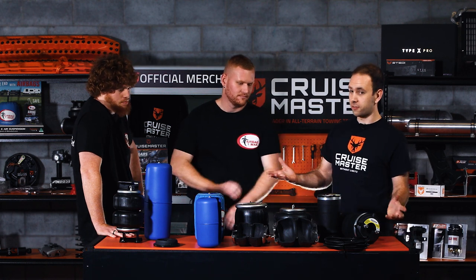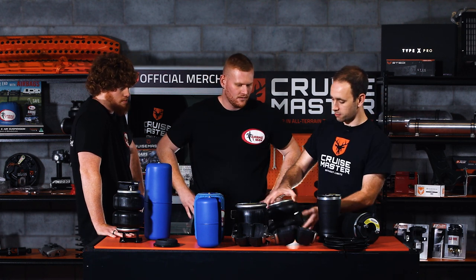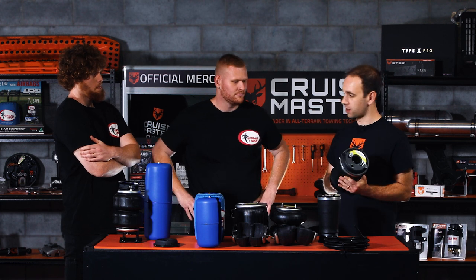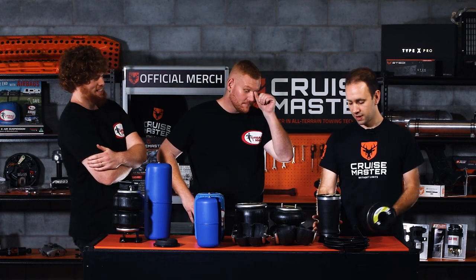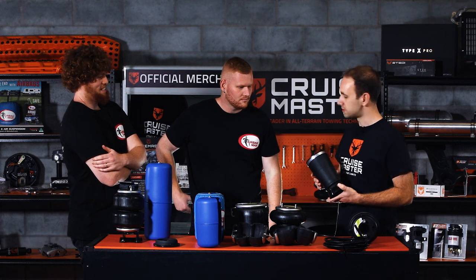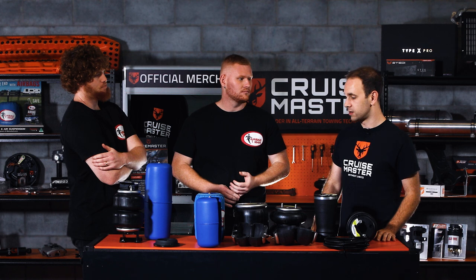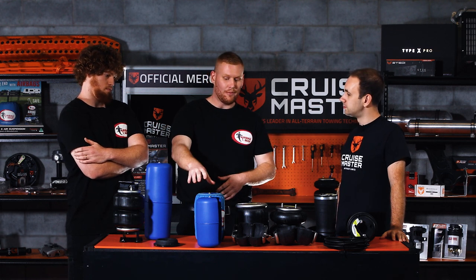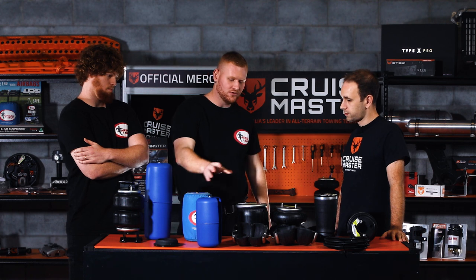We use a few different types here at CruiseMaster. We've got a double convolute bag in the XT Air, coming in a couple of different sizes. We've got the big bertha on the ATX Air — that's a rolling sleeve. Then there's a smaller rolling sleeve on the X-Cruise suspension, and as we've been getting into the vehicle mod side of things, we're now using more helper springs as well. So tell us about the different types. We've got leaf helper, coil helper, standard and high pressure options with our high pressure sleeves, and also full coil replacement — depending on the application and load.